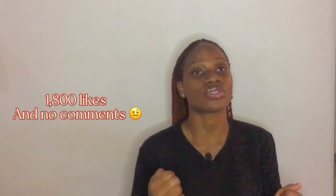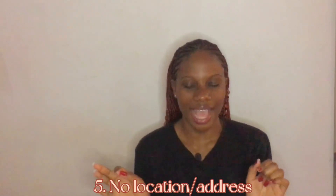Number four is low engagement. This can be related to the sketchy reviews point — how do you have so many followers when no one engages with your posts? I once stumbled upon a post with one thousand eight hundred likes but not a single comment. If that many people can like a post, at least ten to twenty should comment. If you have that many likes and followers but zero comments, that is a little bit sketchy — watch out for it. If no one is engaging, it's bad vibes.